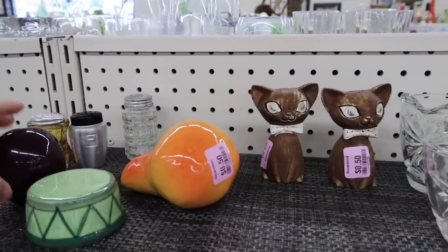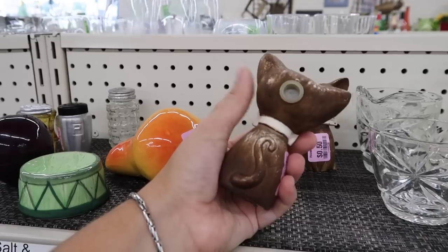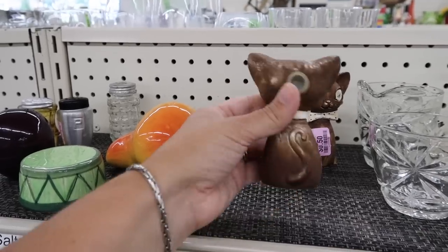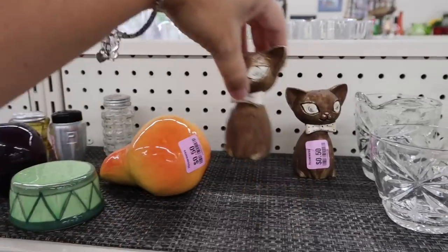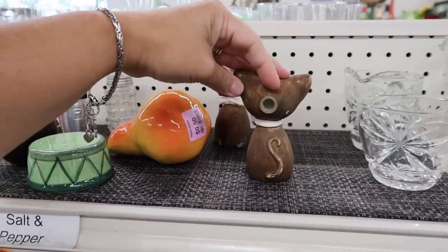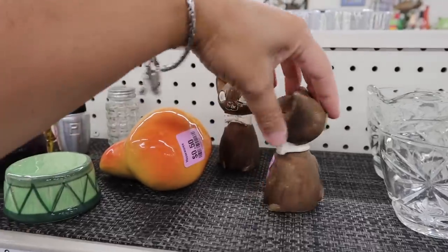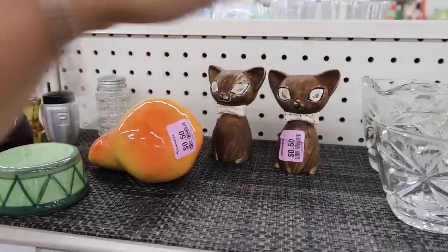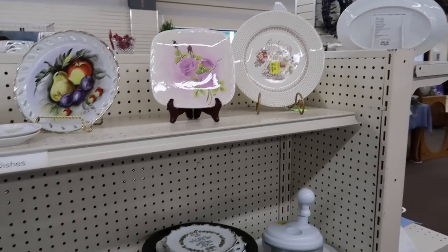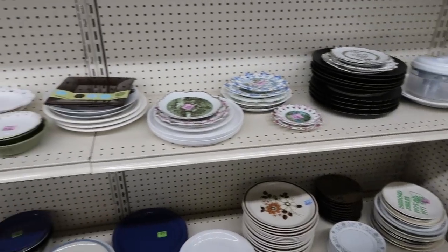Look at these kitties right here. $0.50. $0.50. I wonder if their tails look the same on the back or if one's kind of in the shape of an S. Nope, they both look the same. I thought maybe one would be S and one would be shaped like a P. I'm not seeing very much over here on this side either.